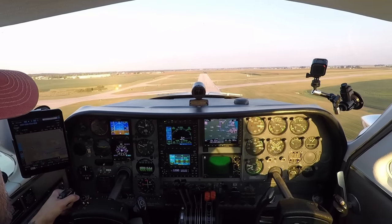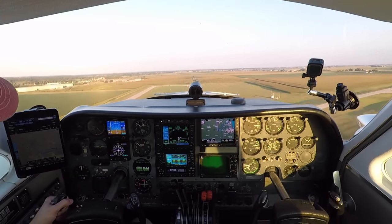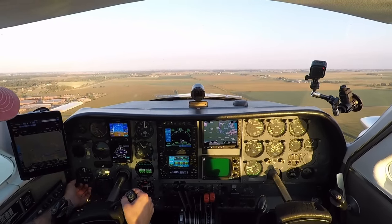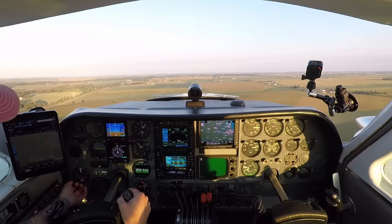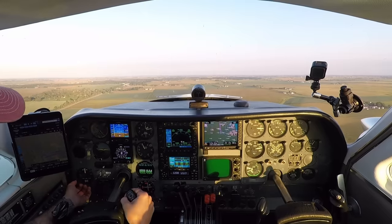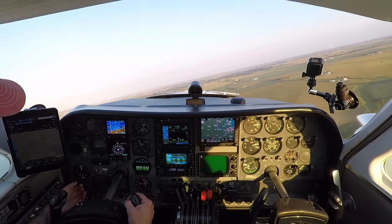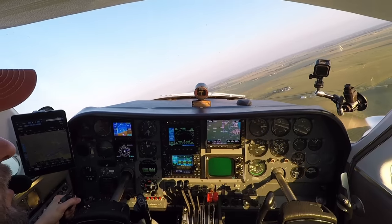Yaw damper's coming up — messed with my yaw damper. I'll have to get that fixed. I noticed that in the video yesterday when I was flying around that the ball wasn't centered.